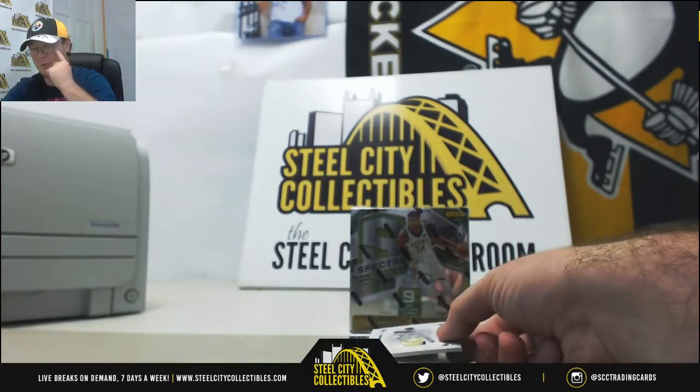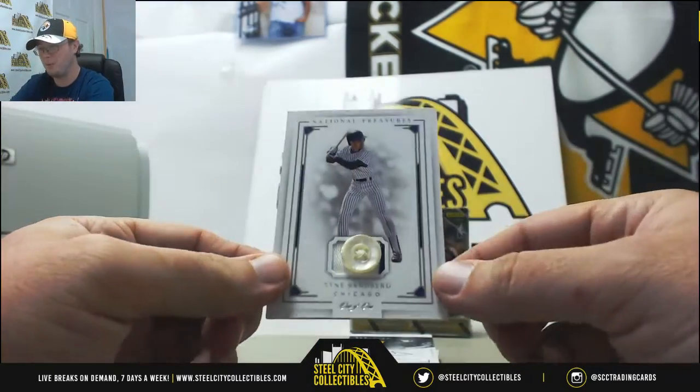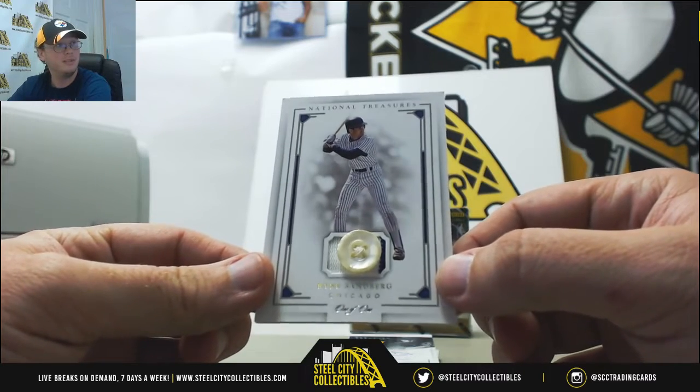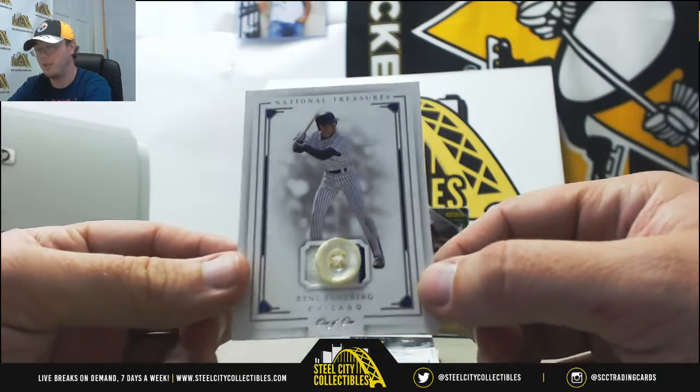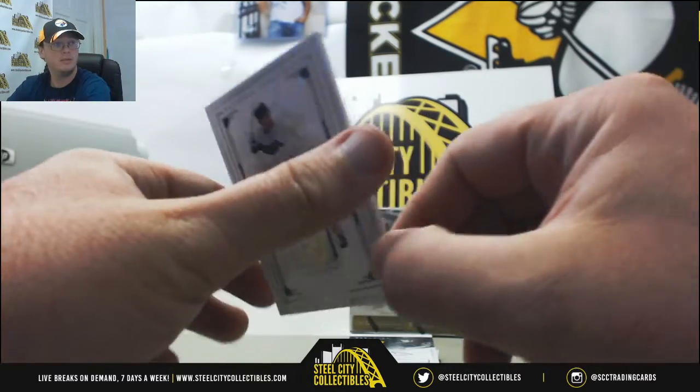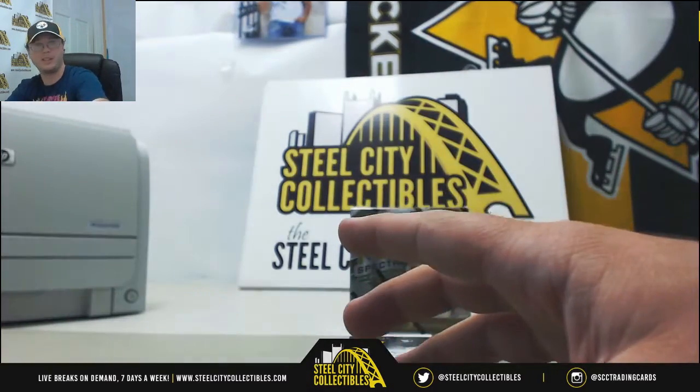I told you guys I felt like we had a couple more 1-on-1s on us. We're going to get a 1-on-1 button — Ryan Sandberg from Chicago. Very nice one there. Put another tick in the 1-on-1 counter today.